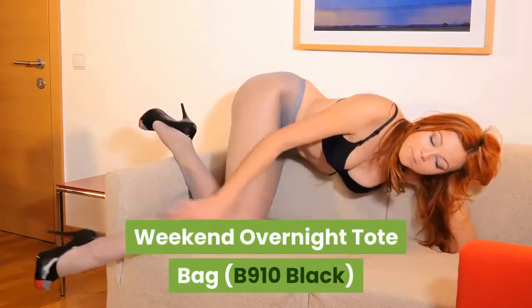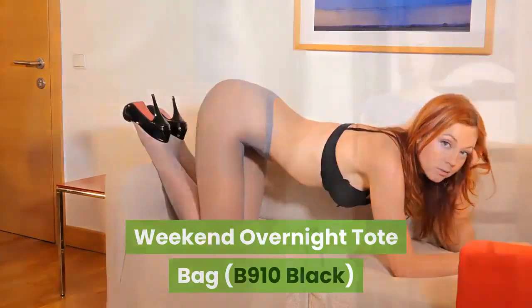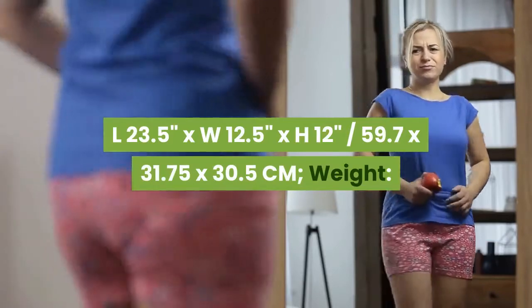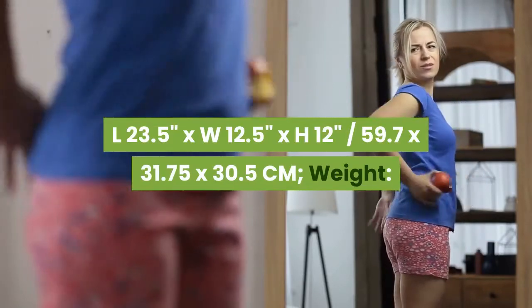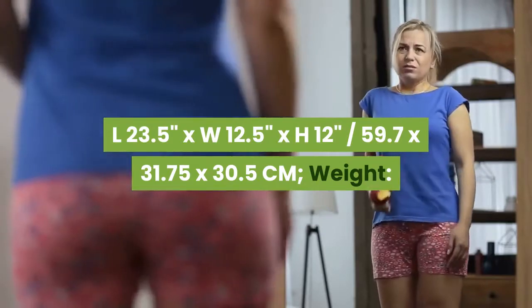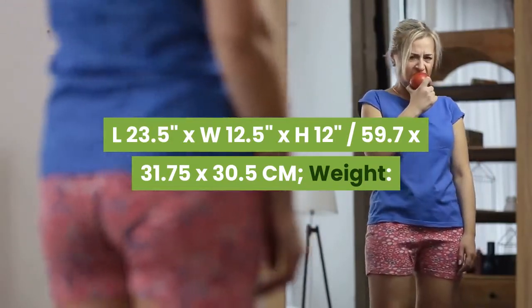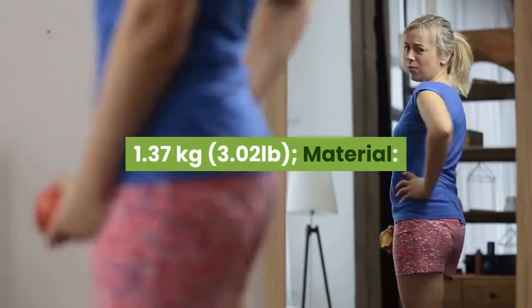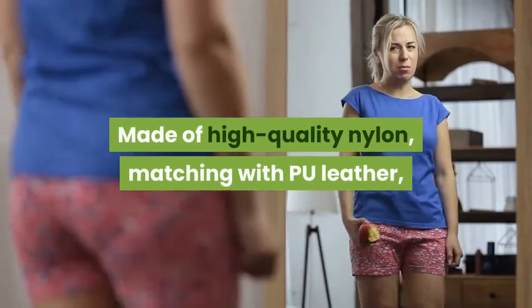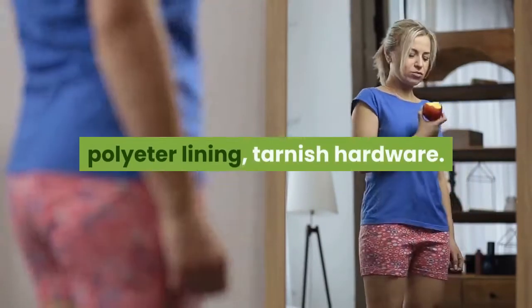Weekend overnight tote bag, model B910, black color, size L23.5 x W12.5 x H12 inches (59.7 by 31.75 by 30.5 cm), weight 1.37 kilograms (3.02 pounds). Material: made of high quality nylon matched with PU leather, polyester lining, and tarnish-resistant hardware.